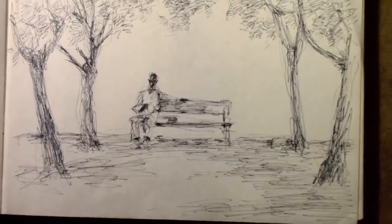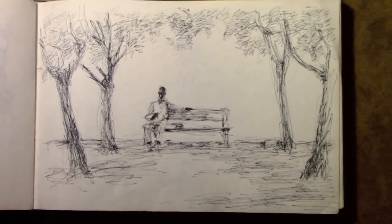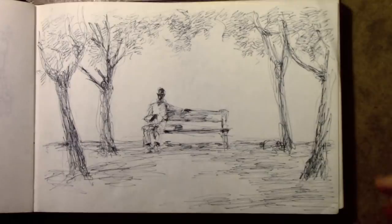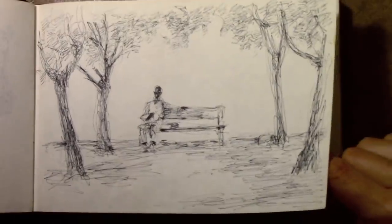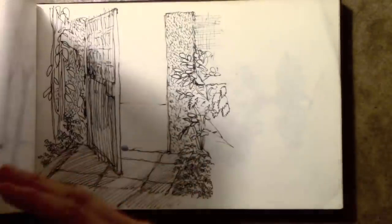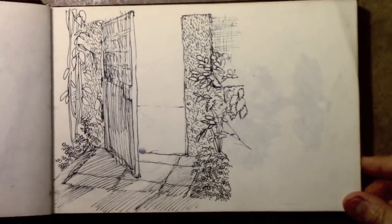This must have been some sort of a public park — a man sitting on a bench. I can't say I'm too proud of how I did these trees; it doesn't look like I had a whole lot of patience. But one of the nice things about just going page by page is you're seeing warts and all — everything that I did.